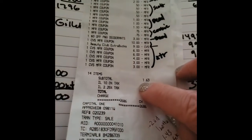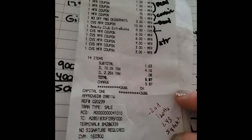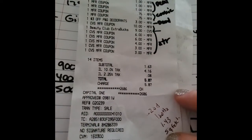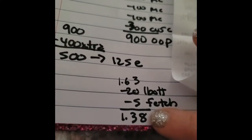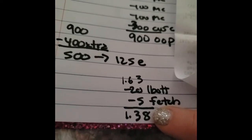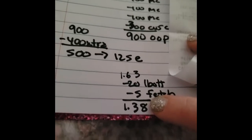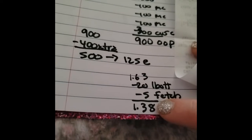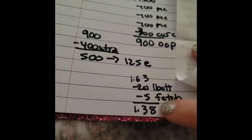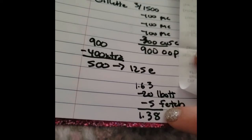So we ended up spending $1.63. We got 20 cents back from Ibotta and 5 cents back from Fetch Rewards. So our total was $1.38 for all of these items. However, it could have been better — we would have had $3.86 to spend on extra bucks for next week. But we do have $11.00 for next week. I guess I'm a perfectionist.